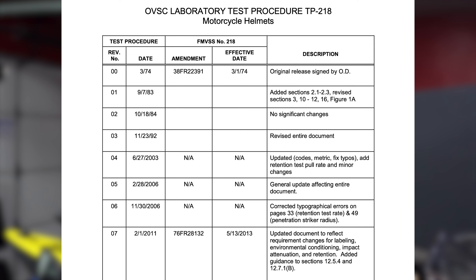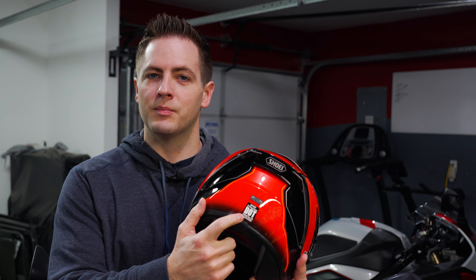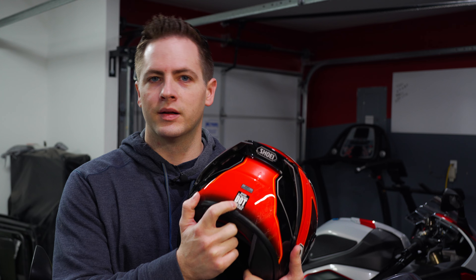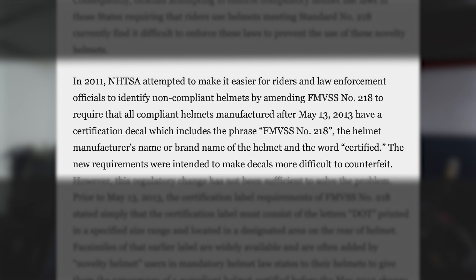FMVSS 218 was created in 1974 and has gone largely unchanged since then. The biggest update was in 2013, and the bulk of it was about the sticker on the back — they required it to now say FMVSS 218 certified.